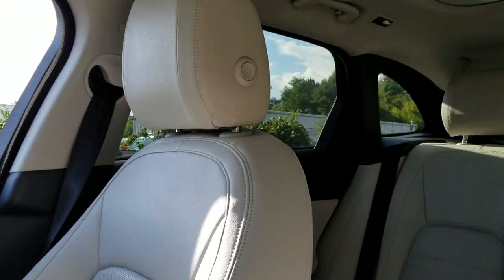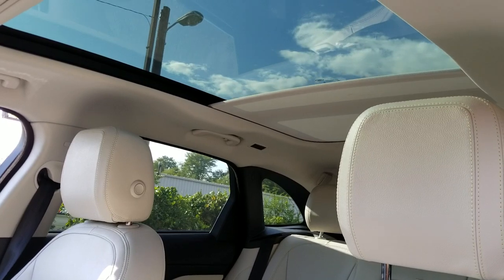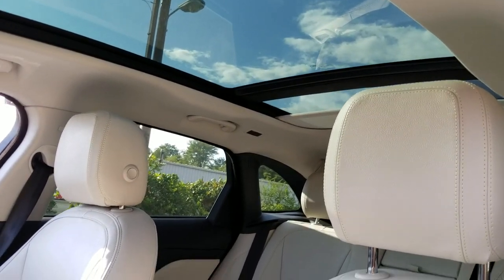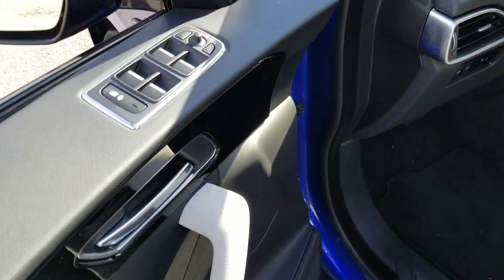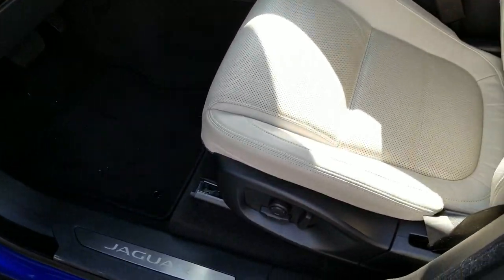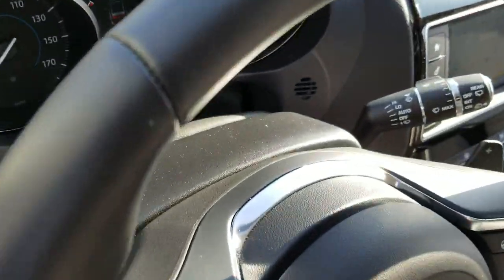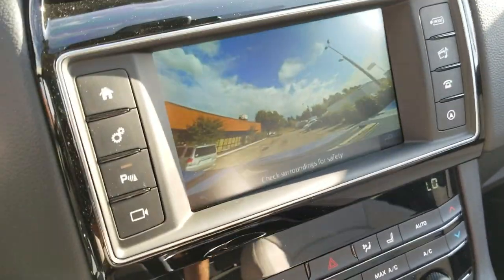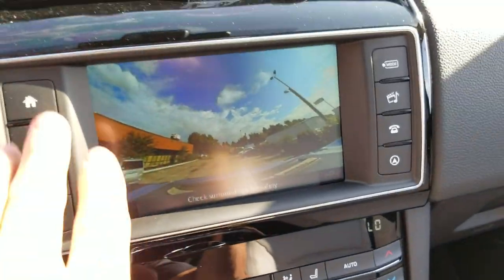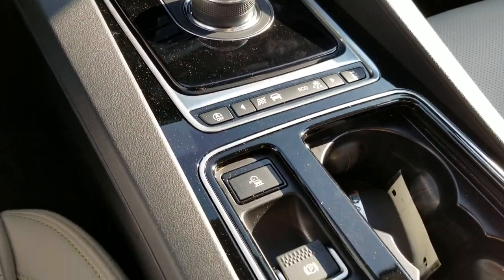Memory seats, power windows. There's your navigation, there's your rear view camera, dual zone climate, and there's your driving modes.